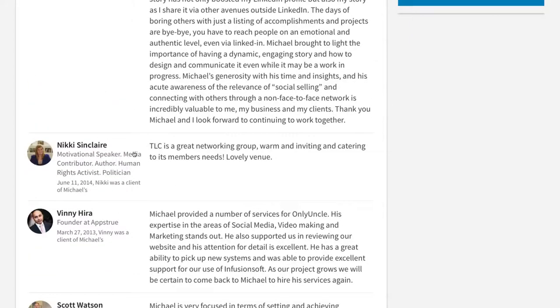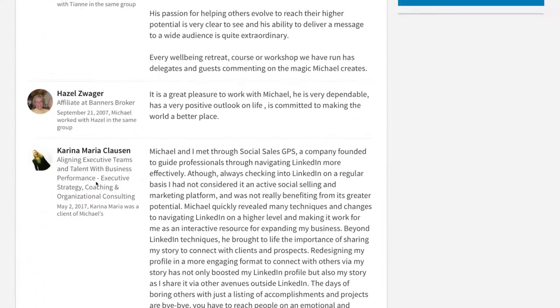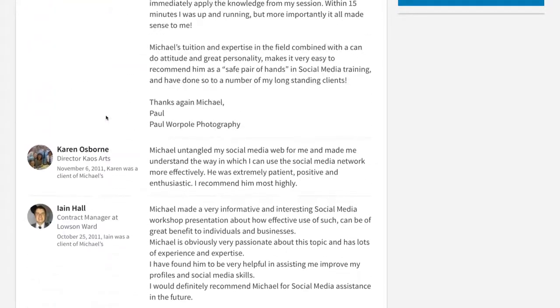These are recommendations for previous roles, going back to 2009, 2013, 2014, 2007. The reason they're not in date order is because they were for different roles. But those roles aren't referenced here at all, whereas previously recommendations sat with the roles above in the experience section. Now they're all in one long list and they're all over the place.